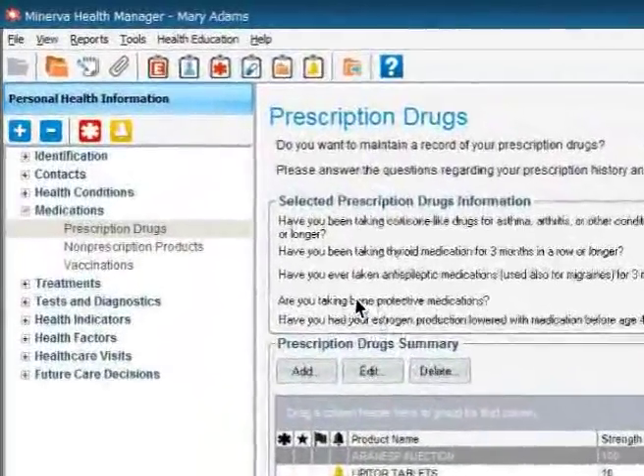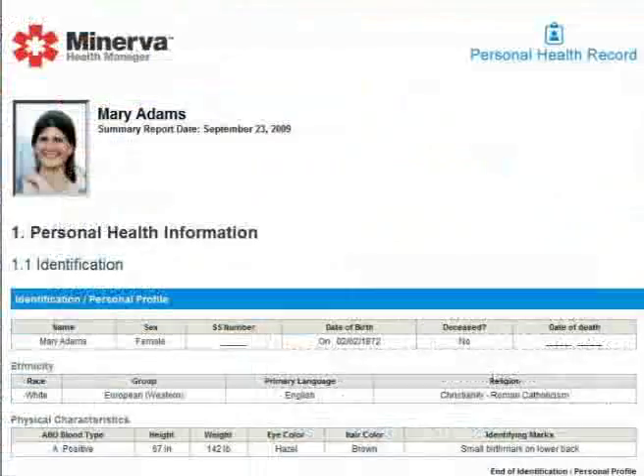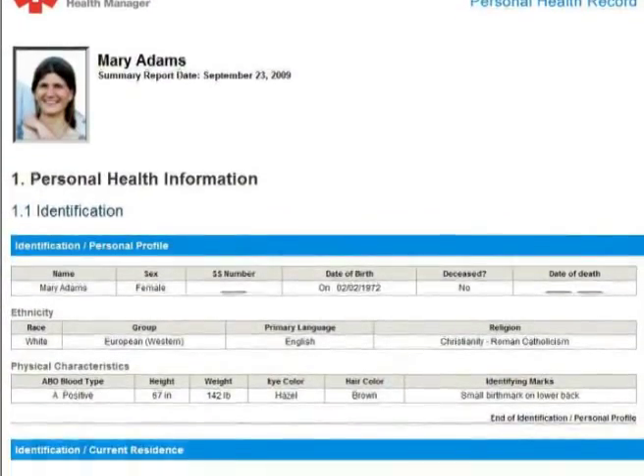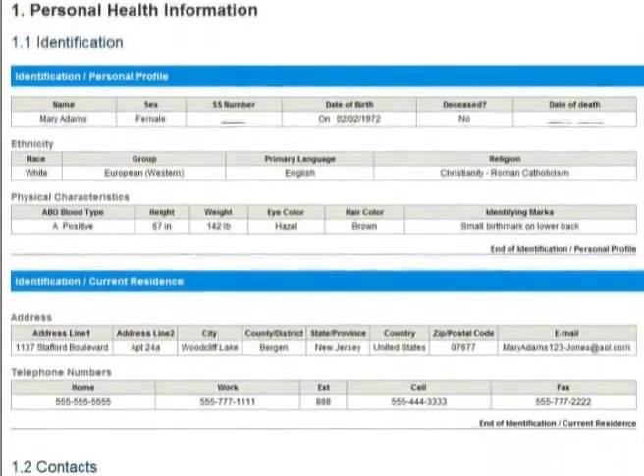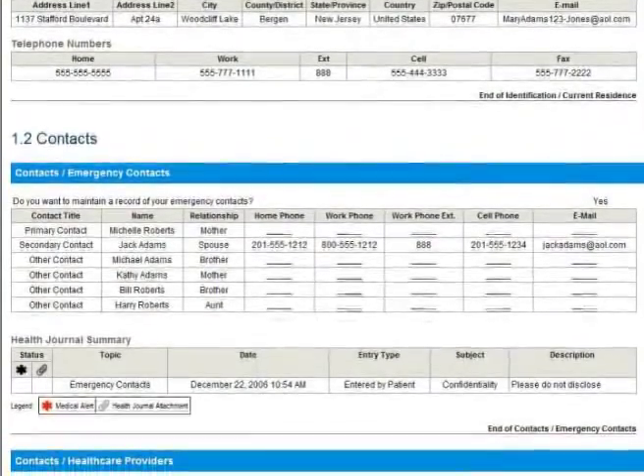If you're seeing a new physician, you can go to the reports section of the software first and print out a health report — detailed or just an overview. It can be a report on allergies, your health conditions and more. All of this is conveniently available with Minerva Health Manager.